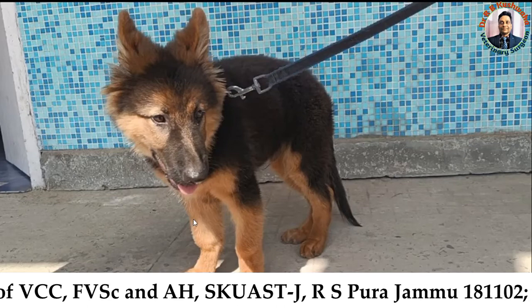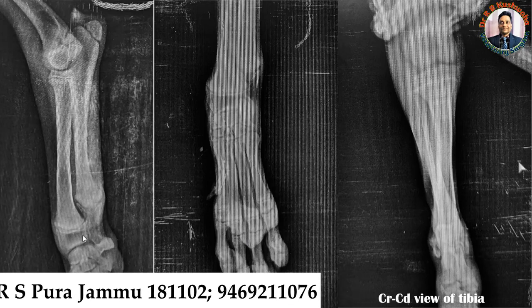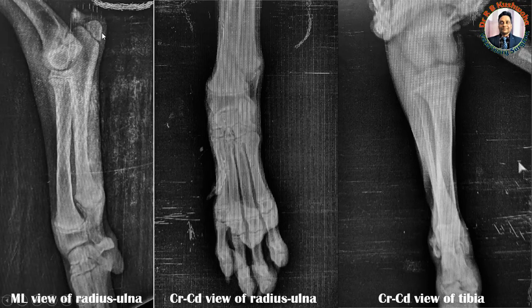We took radiographs of this puppy. This is the mediolateral view of the radius and ulna, this is the craniocaudal view of the radius and ulna, and this is the craniocaudal view of the tibia. Looking at this particular view, you can see the distal extremity of the humerus, the proximal extremity of the radius and ulna, the distal extremity of the radius and ulna, the carpal bones, and below those the metacarpal bones. Based on the open epiphyseal plates — the physes or growth plates — we can confirm this is a radiograph of a young animal.